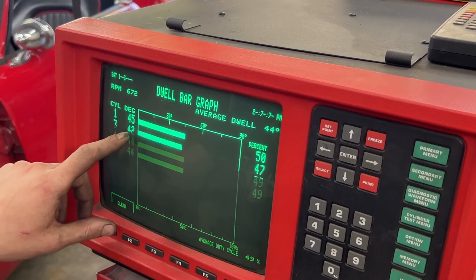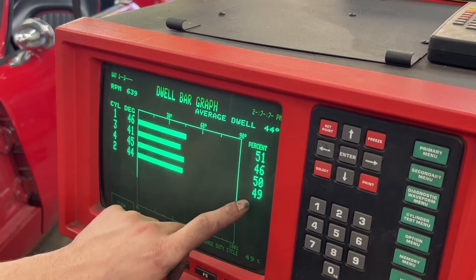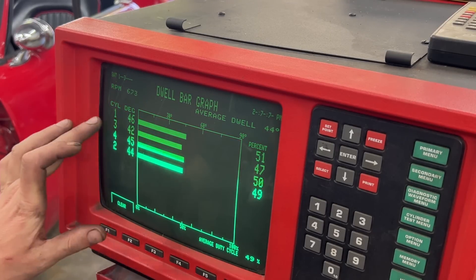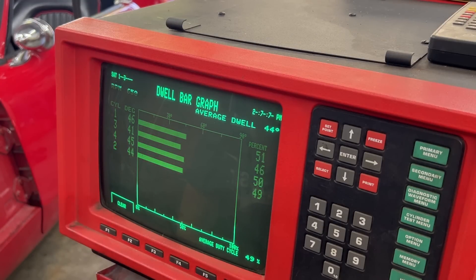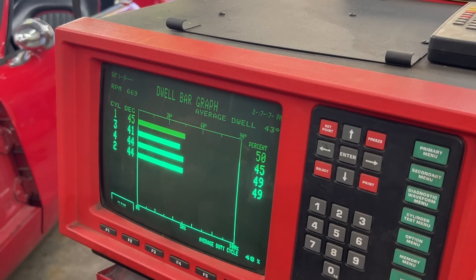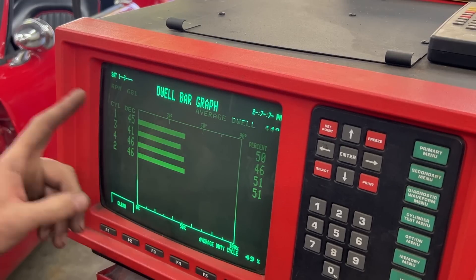That means only one thing: the cam in the distributor is a little bit worn for cylinder three, because it's different from the other three cylinders. It keeps the points closed for a shorter period of time. In percentage view, you can see cylinder three is worn a little bit — not the cylinder, but the cam on the shaft. I was debating whether to install electronic ignition in this car, but maybe I'll do that because it would solve this problem, otherwise I have to change the distributor.